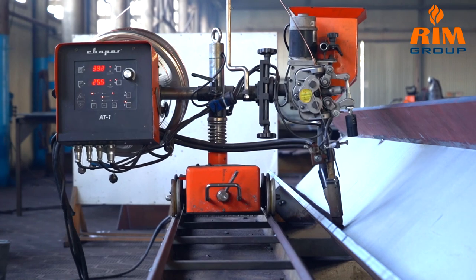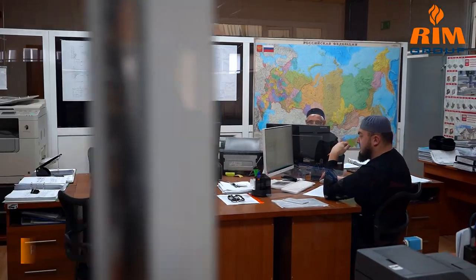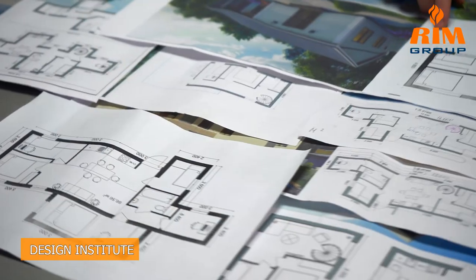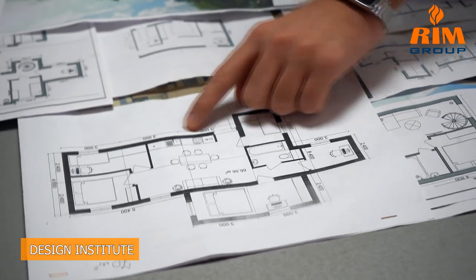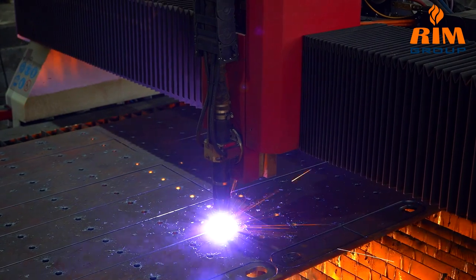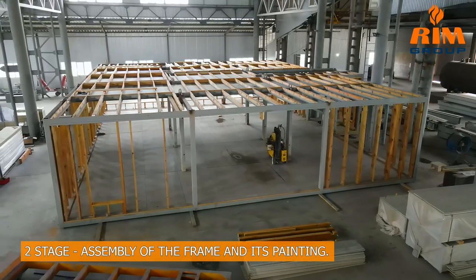The campus of the Carbon Polygon was built at the Teplastroy project plant, which includes four production areas. The production and technical department collects initial permits and prepares a project for production work. The design institute prepares all necessary documentation for the manufacture of structures, then the plant proceeds with the production of the house according to the project. The first stage is cutting metal profile, and the second stage is the assembly of the frame and its painting.